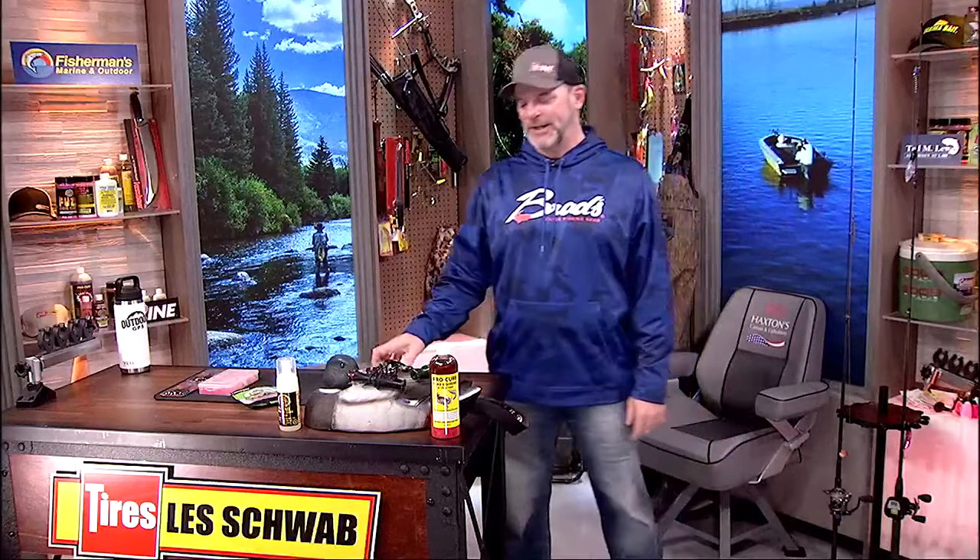We'll be back in just a couple of minutes. We'll have the report segment — I'm going to keep it kind of short. I didn't get out yesterday. I want to save as much time as I can for Cameron Black from Gone Catching Guide Service. We're going to talk steelhead throughout the show. We'll be back in just a minute.